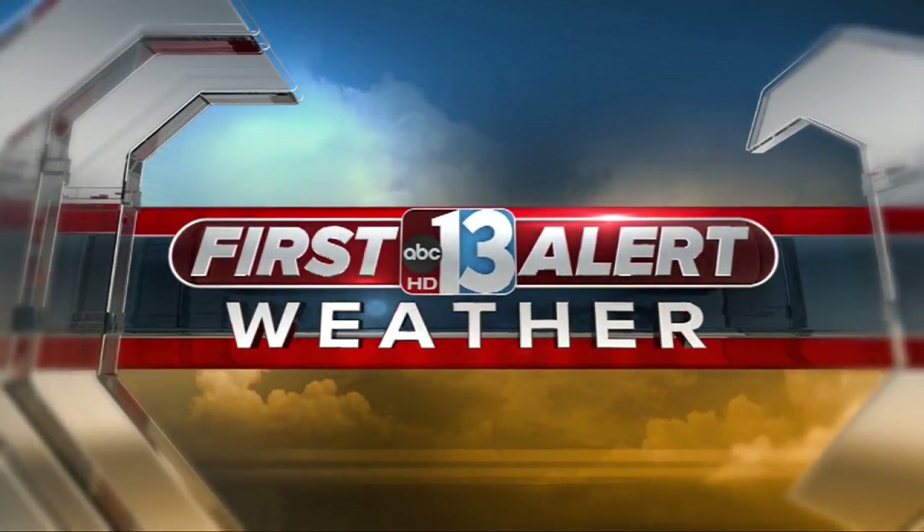Hey, good morning to you, Las Vegas. It's hump day, halfway through the work week, and we've got a little bit of cloud cover coming through the valley right now. It's still a beautiful start to the morning.